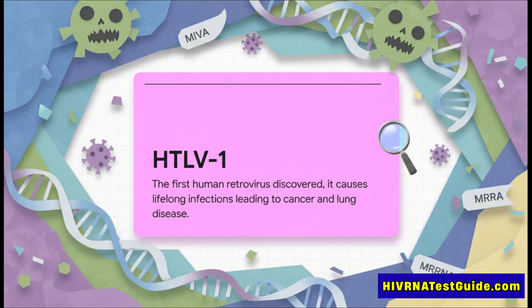So what is HTLV-1? Well, it's actually the very first human retrovirus ever found. Think of it as a relative of HIV. And once you have it, you have it for life. Over time it can cause all sorts of awful life-threatening diseases, from a really aggressive cancer to chronic lung problems.